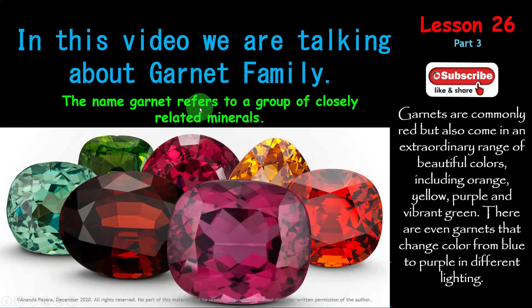The name Garnet refers to a group of closely related minerals. See the beautiful colors inside the Garnets. Garnets are commonly red but also come in an extraordinary range of beautiful colors including orange, yellow, purple and vibrant green. There are even Garnets that change color from blue to purple in different lighting.